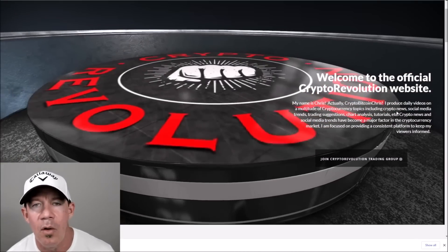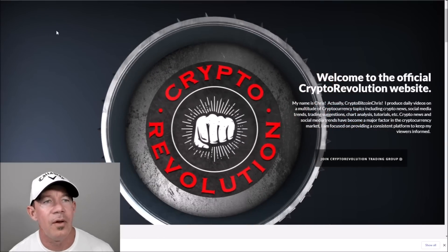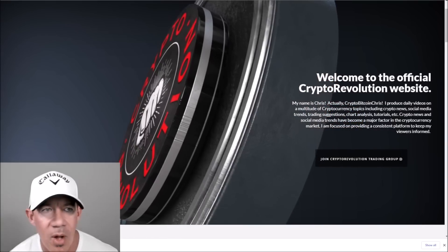Want to thank everybody for watching Crypto Revolution. We talk about everything crypto almost daily. Jumping right into the market.